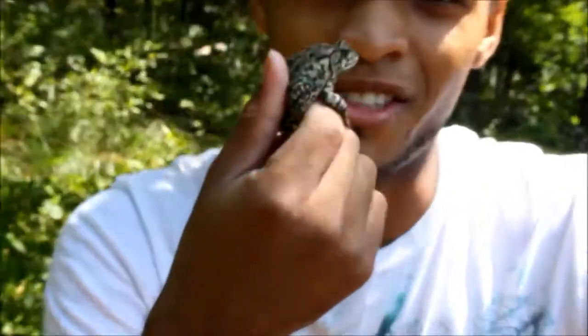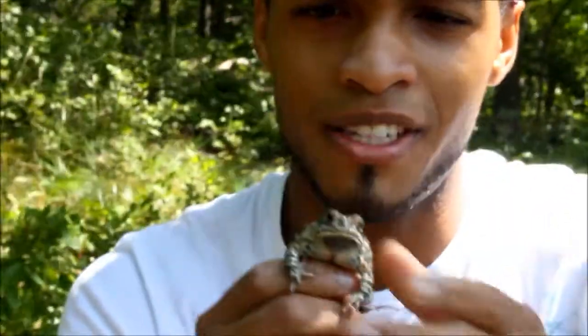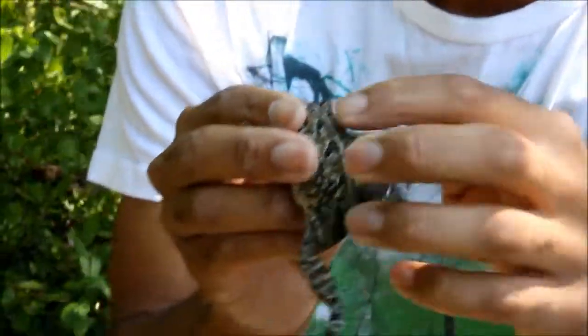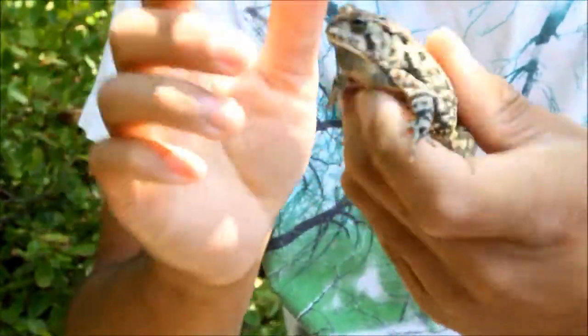Hey guys, check this out — we just got this, what I believe is a Fowler's toad, which is pretty cool because I actually don't see the Fowler's toad that often. And how I can tell it's probably a Fowler's toad is the spots on the back — the warts in the spot usually have three to four warts per pigmented spot.